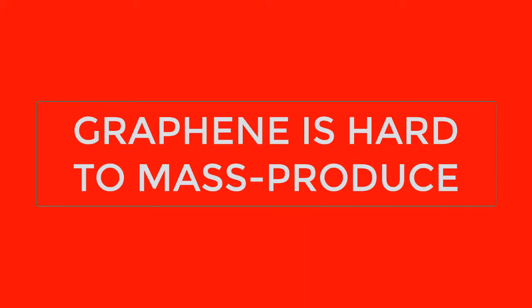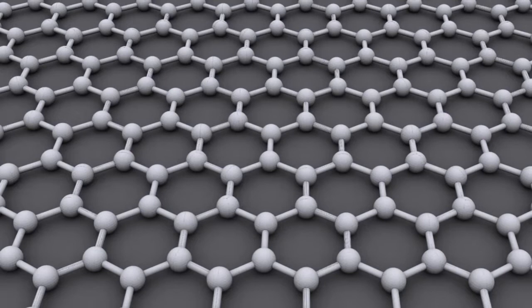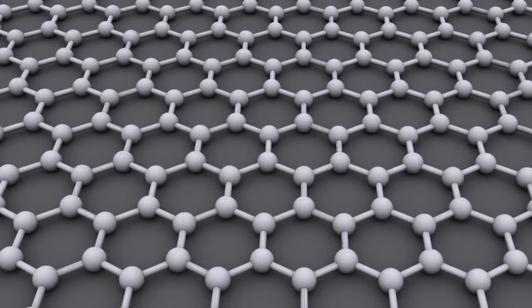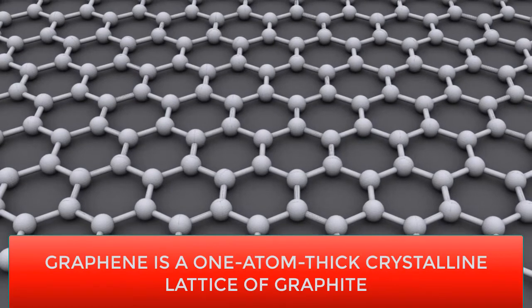Graphene is hard to mass produce. Although it's trivial to create graphene flakes or small sheets for research in a lab, mass production is proving difficult. If it weren't for the challenges of mass producing this nanomaterial reliably, it would have been in products ages ago. The good news is that there are several promising avenues to mass production that could make graphene cheap enough to hit the mass market.